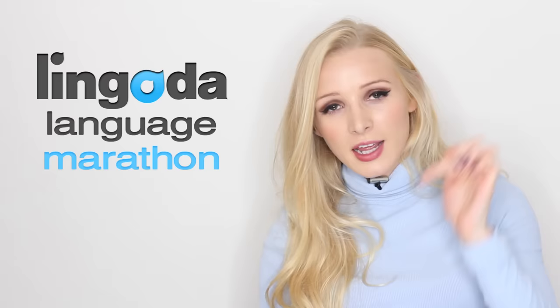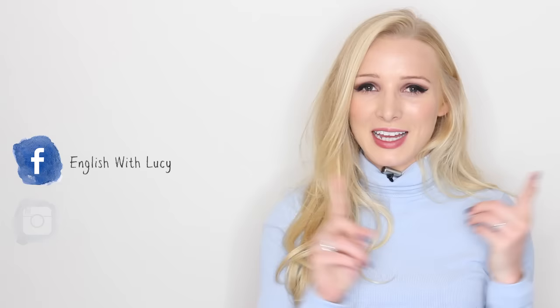That's the end of today's lesson. Please do complete the homework — I'd like to see as many more examples of silent letters in English words as possible in the comments section. Don't forget to check out the Lingoda Language Marathon; the link, sign-up details, and discount code are in the description box. Connect with me on Facebook, Instagram, and Twitter, and I shall see you soon for another lesson!